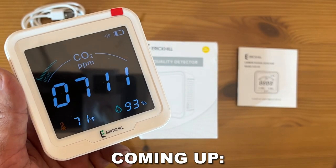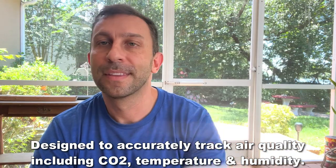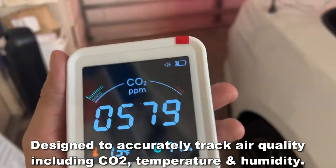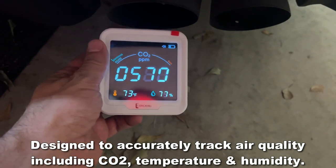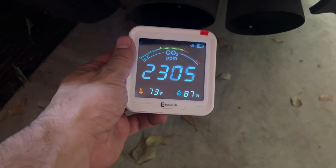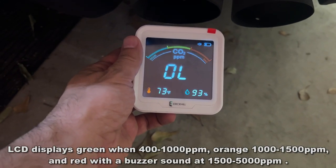First off, this thing is wonderful. It just notified me because we had the car running in the garage, and that CO2 really started to pollute the garage and set off the alarm, saying hey, don't run your car in your garage — it's not good for you. This thing is absolutely fantastic.